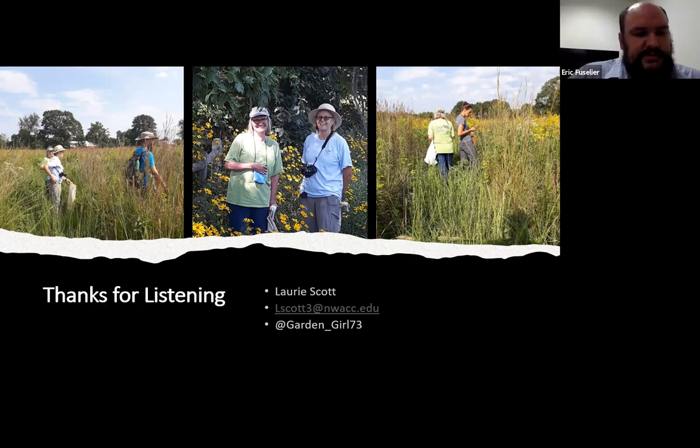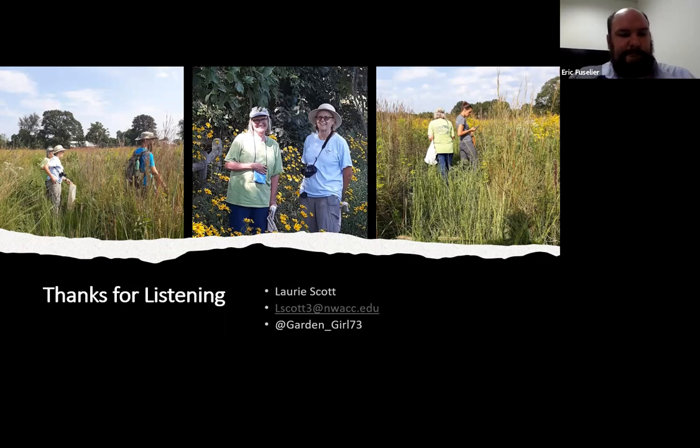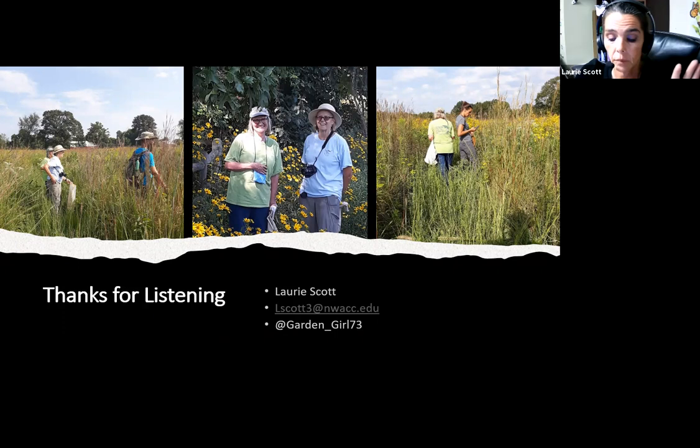Laura had a third question: does liatris mature first at the tip or at the base? That actually depends on the species you're talking about. I have liatris pycnostachia and liatris aspera — one goes top to bottom and the other goes bottom to top. I stick with prairie blazing star. So both is the answer, but you're dealing with two different species there.